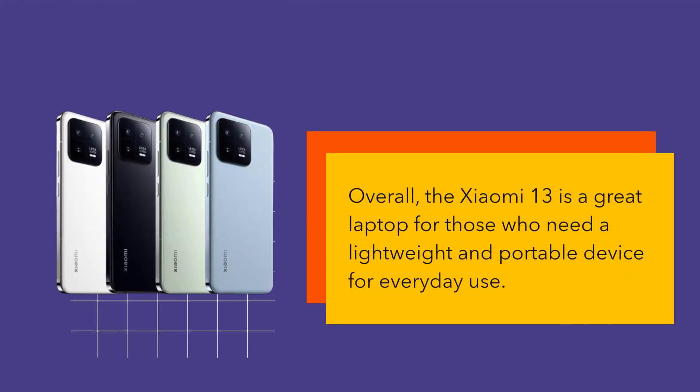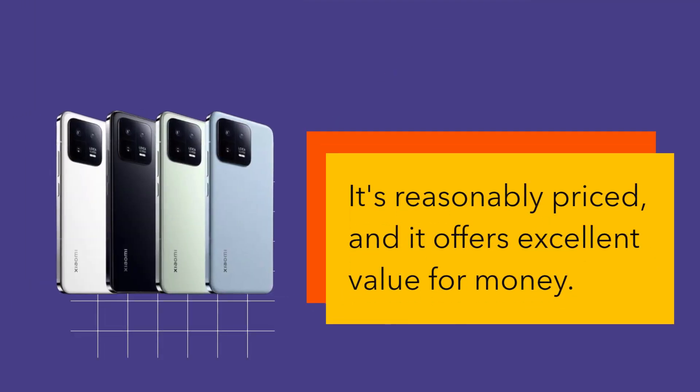Overall, the Xiaomi 13 is a great laptop for those who need a lightweight and portable device for everyday use. It's reasonably priced, and it offers excellent value for money.